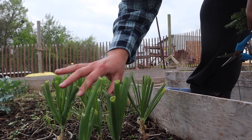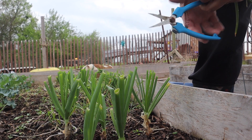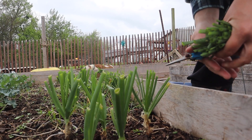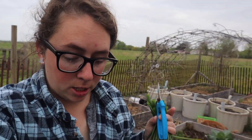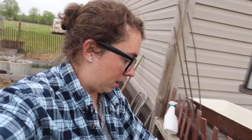I trimmed all of the tops all the way down, so I've got lots of green onion tops to use. And it smells amazing in here right now. None of it will go to waste because I can use the green onion tops when I cook. I do like to freeze them, and I've got plenty to freeze.